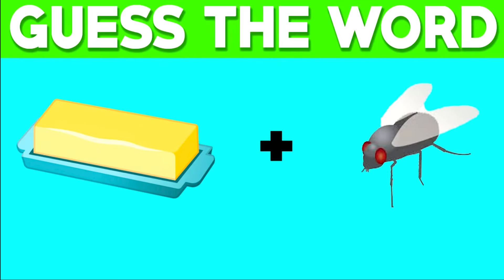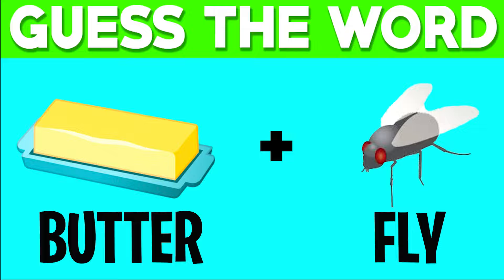Can you guess the word from these two emojis? Comment down below what you think the word is and then I'll reveal the answer. The first emoji is butter and the second emoji is a fly, so together this makes up the word butterfly. Were you able to get this one right?